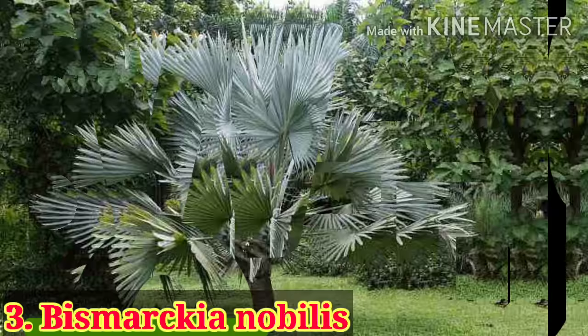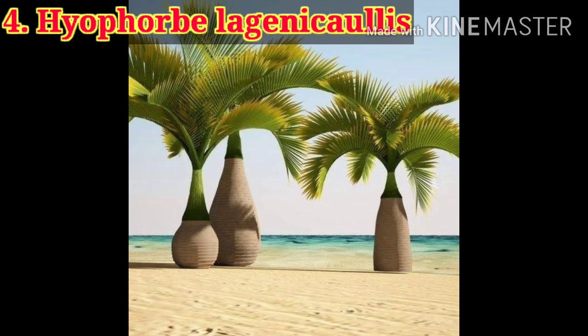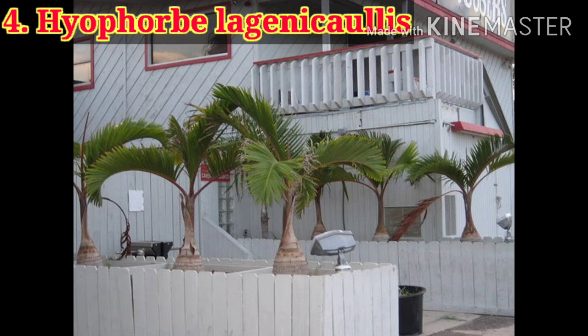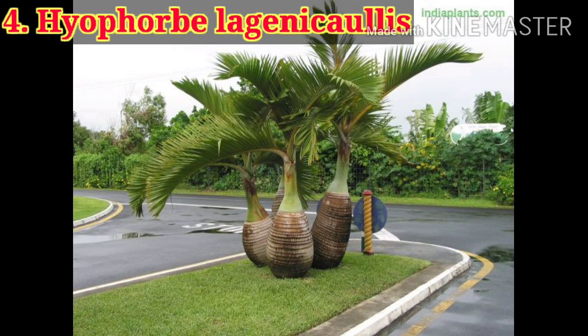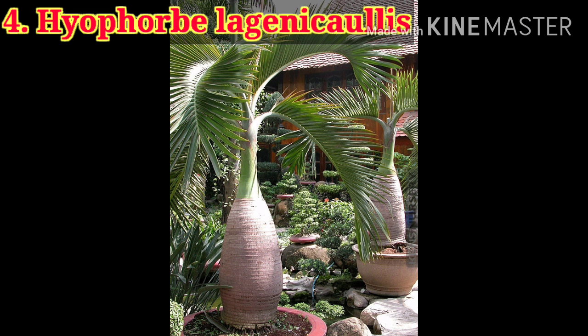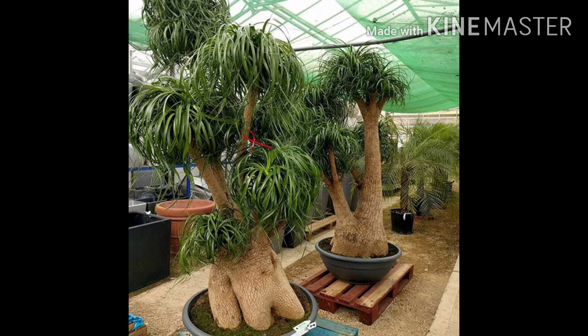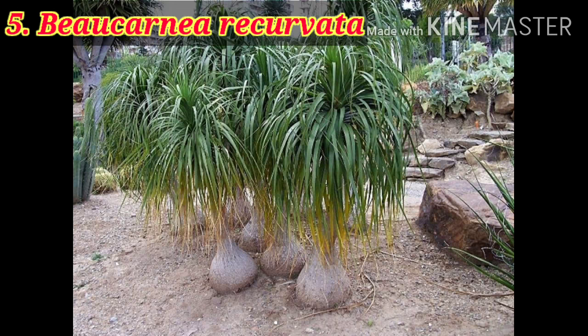Here is the champagne palm or bottle palm, mainly known for its beautiful leaves and amazing stem shape. It is also best suitable for semi-shade and full sun conditions. This palm doesn't grow very tall and remains dwarf. It has salt-tolerant capacity, so it is better to plant near the seaside, or you can also plant it near the road median.